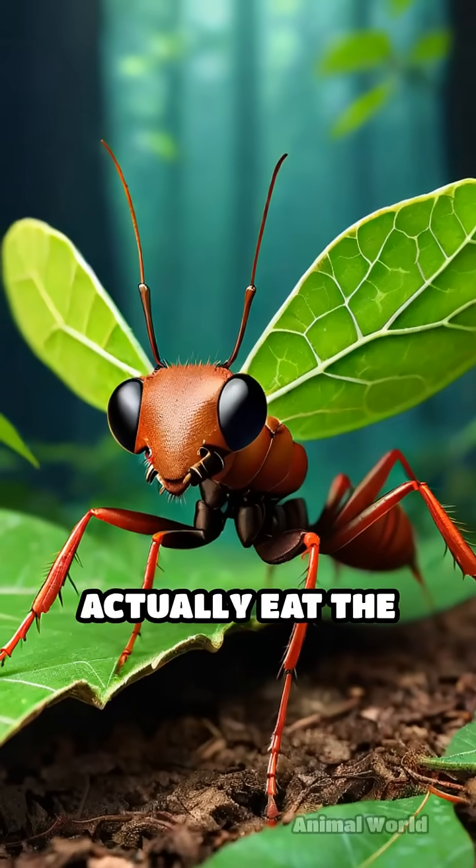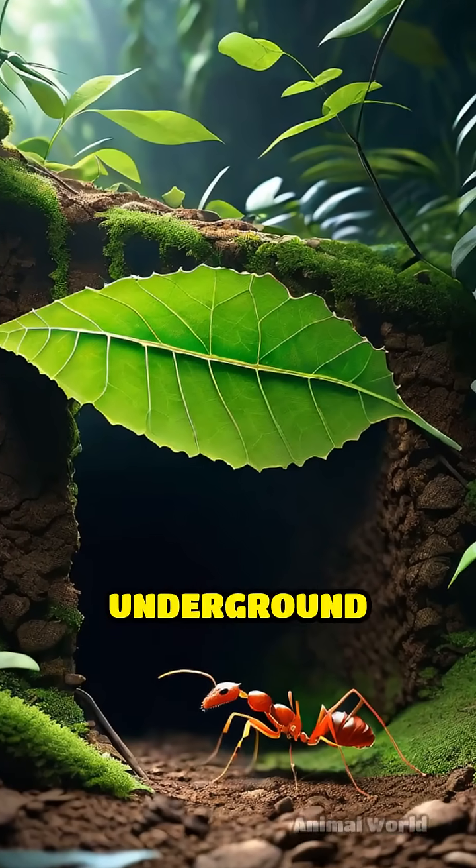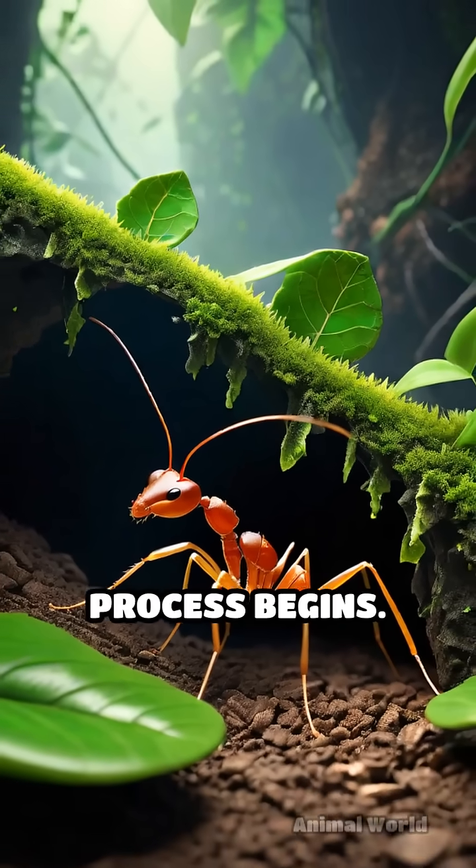These ants don't actually eat the leaves they cut. Instead, they haul pieces back to their vast underground colonies, which can span up to 30 meters in length, where a remarkable process begins.